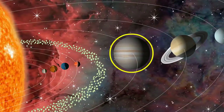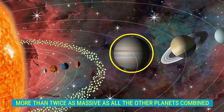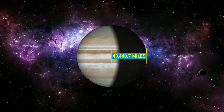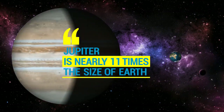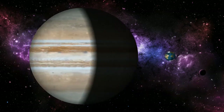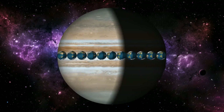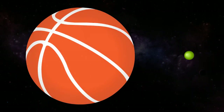Jupiter is the fifth planet from our Sun, and it is more than twice as massive as all the other planets combined. With a radius of 43,440.7 miles, Jupiter is nearly 11 times the size of Earth and 317 times its mass. 11 Earths can fit across the equator of Jupiter. If Earth were the size of a grape, Jupiter would be the size of a basketball.